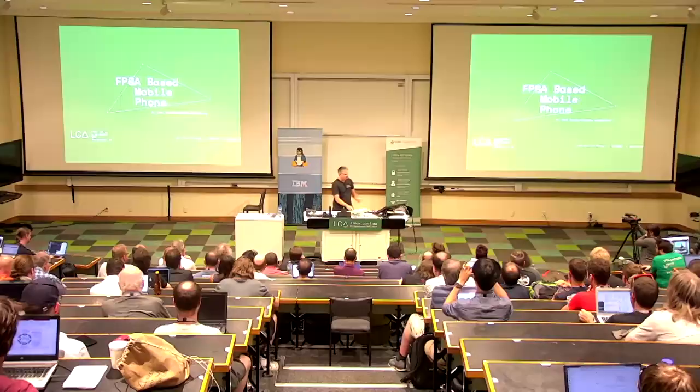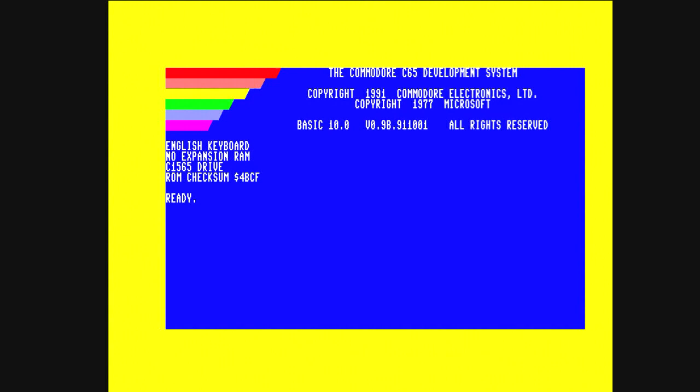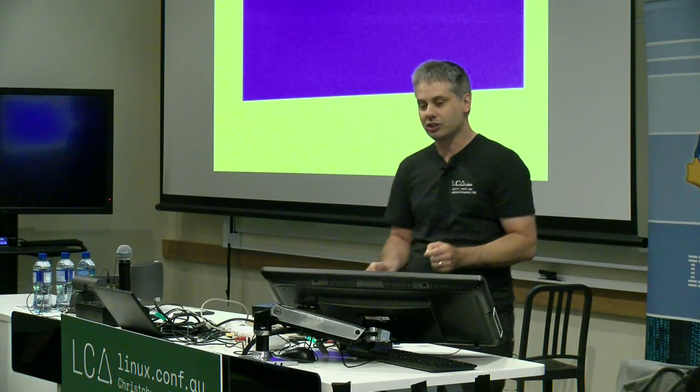No x86 CPUs were harmed in the making of the remainder of this talk. Because in fact, the slides are coming from the 8-bit computer. We have our own presentation software that we have written. What we have here looks like a Commodore 64, and to all intents and purposes it can be. In actual fact, what it is is an FPGA re-implementation of the Commodore 65 with a few additional add-ons.